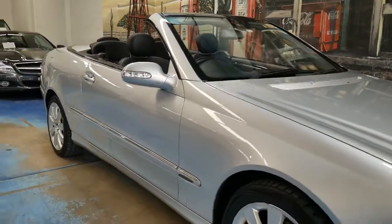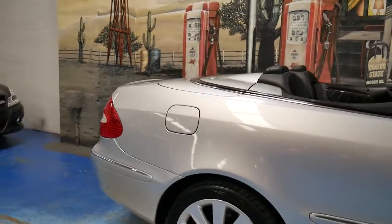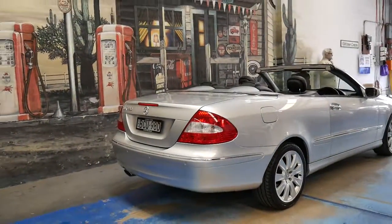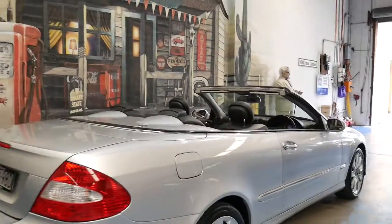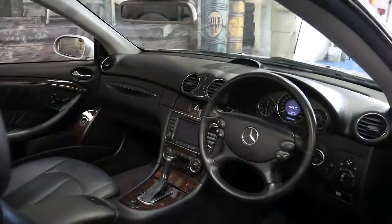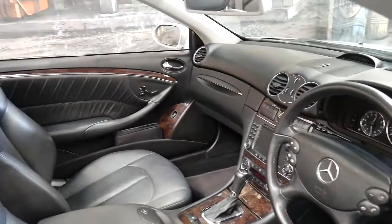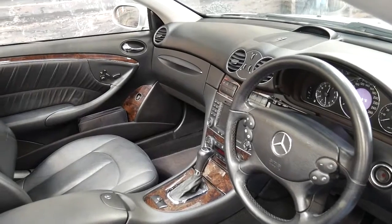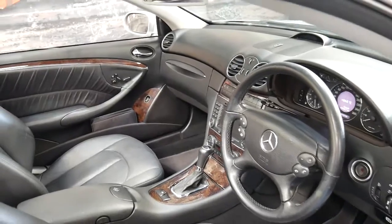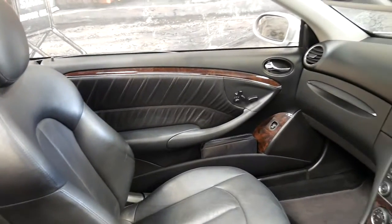This 2006 model Mercedes CLK has done just 88,000 kilometres since new, and it's a 350, giving it the three and a half litre V6. In 2005 there was an update to the CLK, basically updating from a 320 to a 350 with the bigger V6. The 350 has 200 kilowatts of power compared to about 160 kilowatts in the previous model, which is a significant gain.